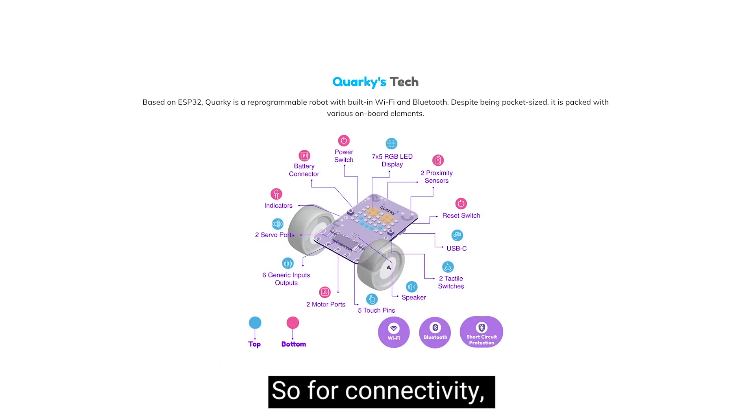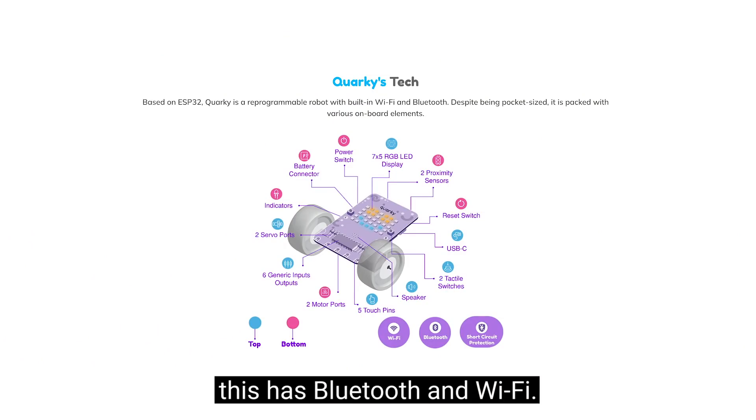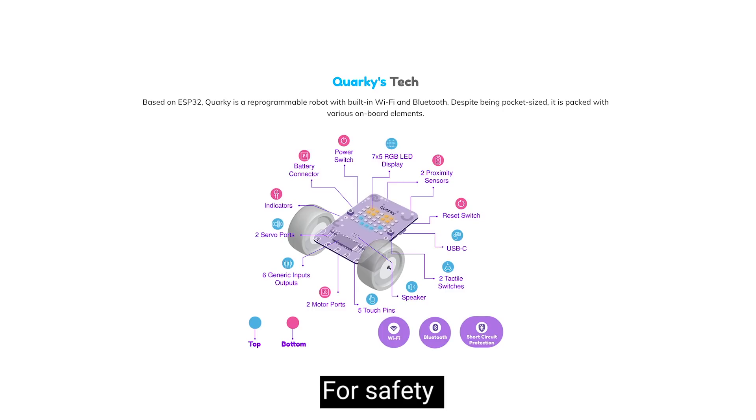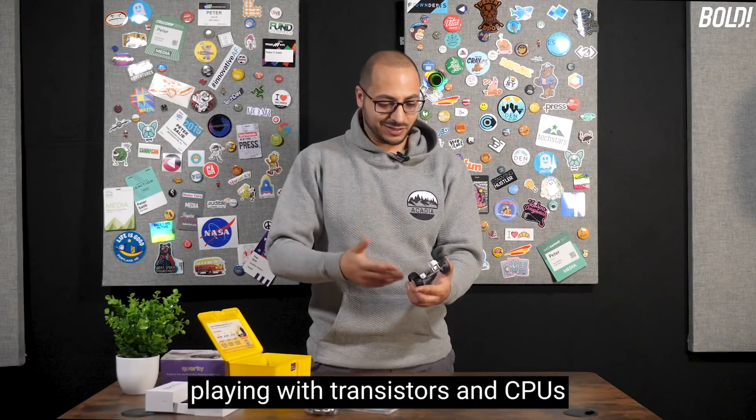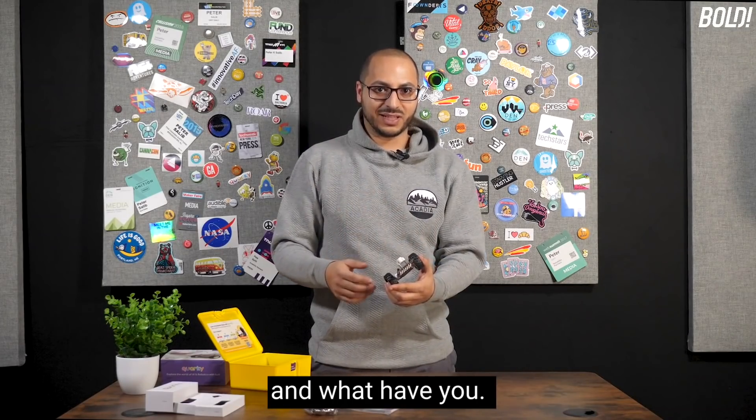For connectivity, this has Bluetooth and Wi-Fi. For safety, it has short circuit protection, so you don't have to worry about your kids getting shocked playing with transistors and CPUs.